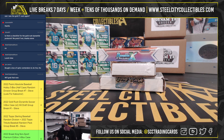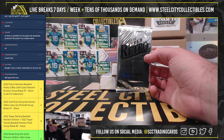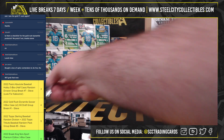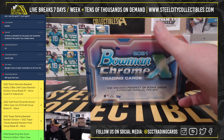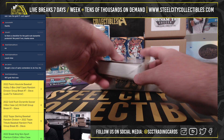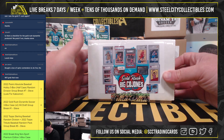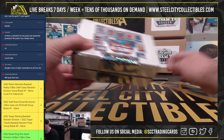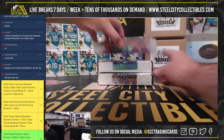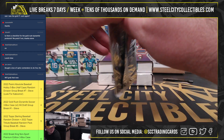All right, everybody. Our next break here is for Larry. We have a 2013-14 Upper Deck Fleur Retro Basketball Autograph Pack, a 2021 Bowman Chrome X Baseball Box, 2021 Gold Rush Multi-Sport Deluxe, and 2022 Gold Rush Big Govanes Basketball. So we'll start with the Fleur Retro Autograph Pack. Good luck, Larry.